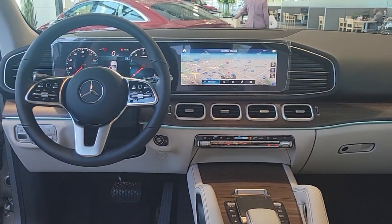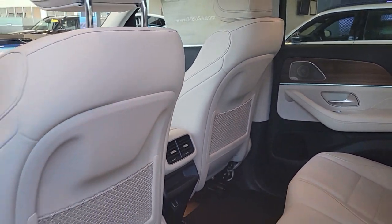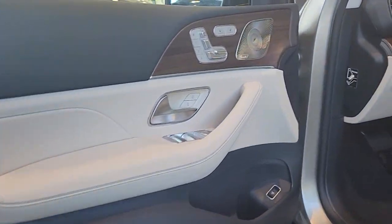Boldly powerful yet serenely luxurious — that's the GLE SUV. See for yourself when you take it out for a test drive. Our professional staff looks forward to giving you excellent service.